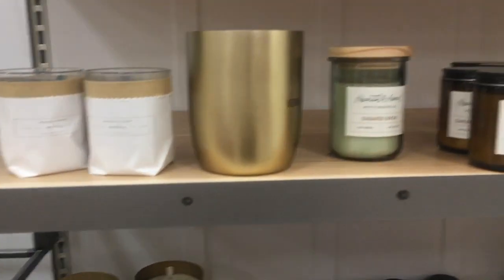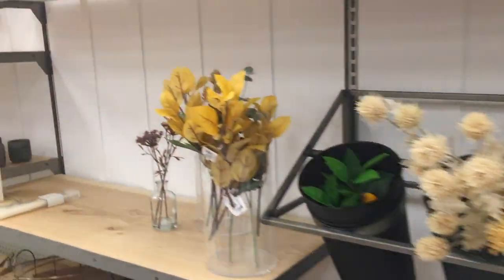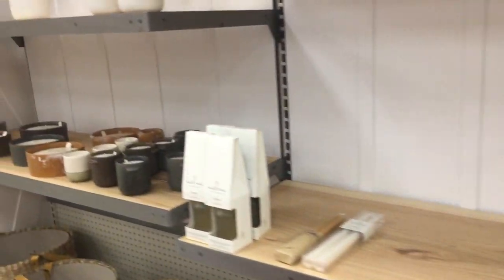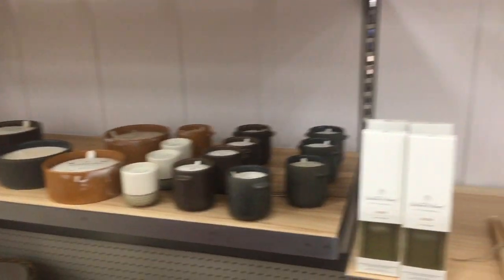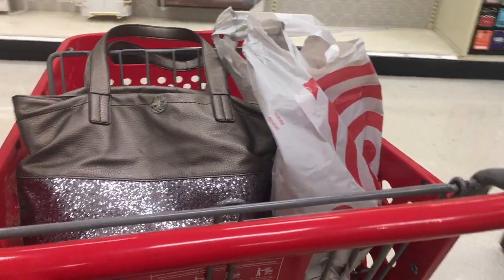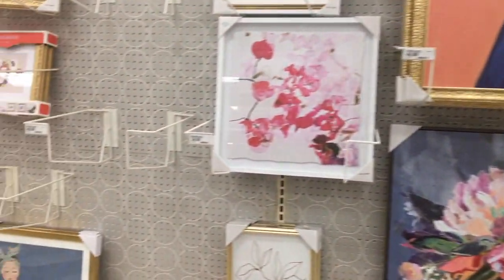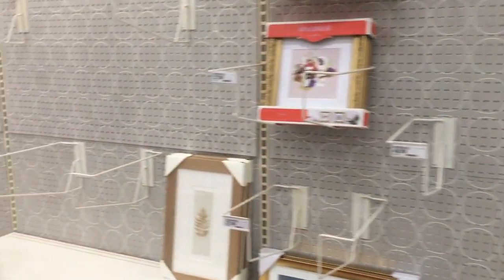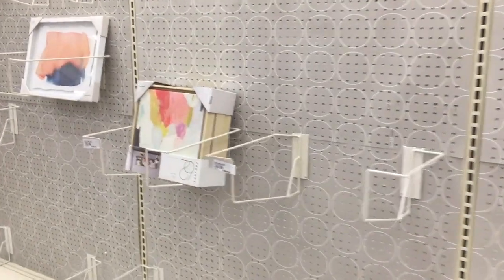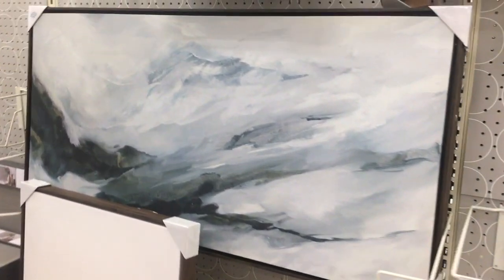Now I'm looking through home decor. I have to tell you, home decor was probably the most bare section in Target — there was a lot of blank shelf space. I am looking at a few candles here and there. You can see my cart, and there are pictures up but a lot of inventory is actually missing. That one right there is so pretty though — I like that.